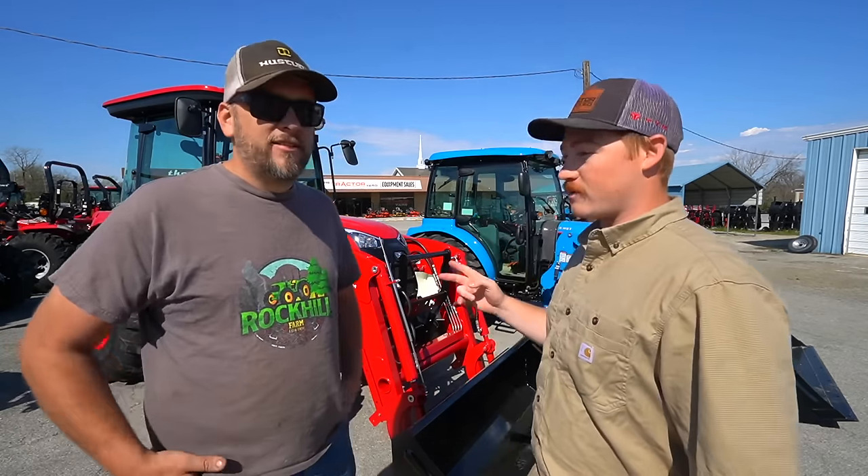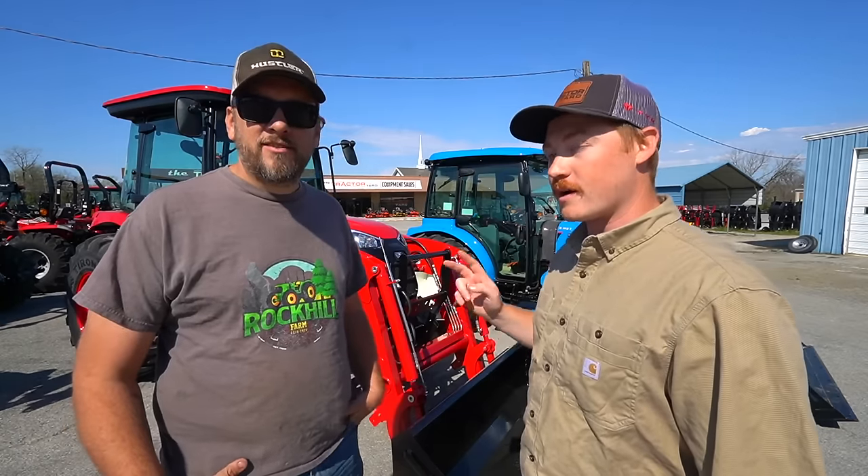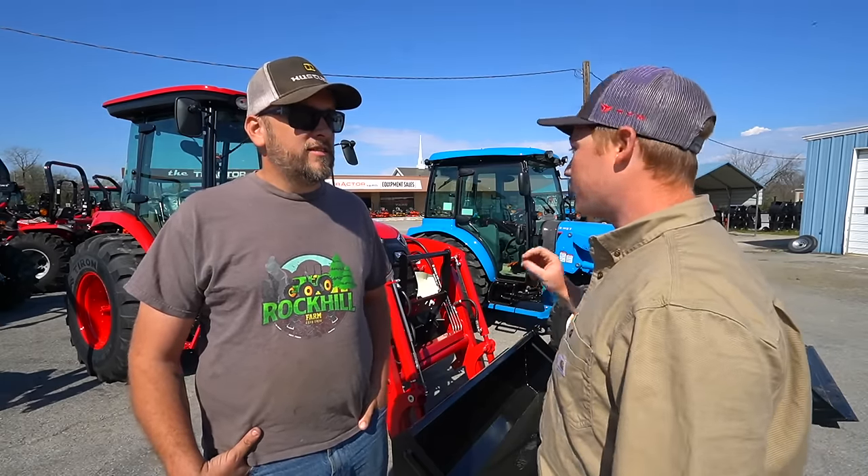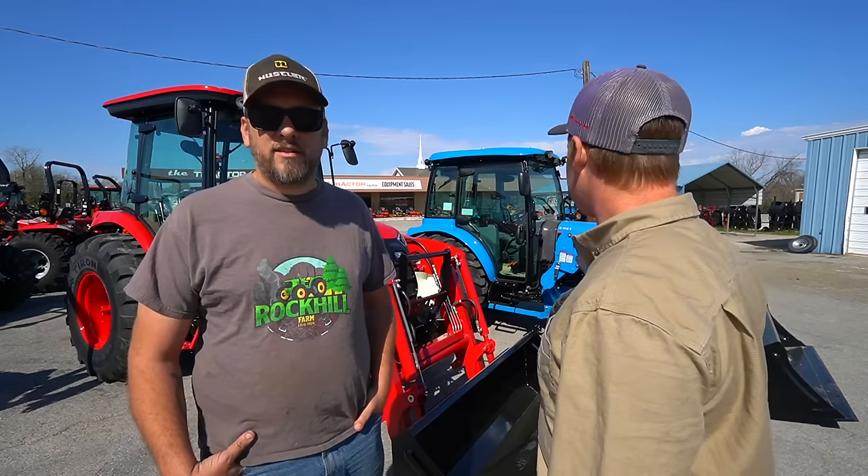Behind us we've got two different brands, two models that are very similar. They're both 55-horse cab tractors, hydrostat, four-wheel drive with loaders. We've got the TYM T574 and we've got the LS MT357.